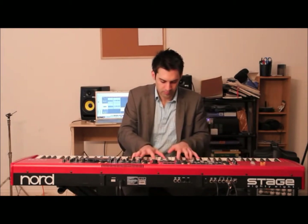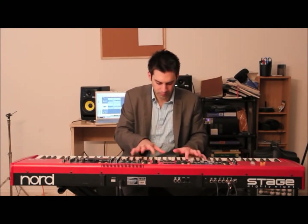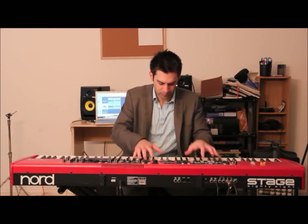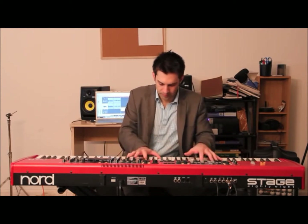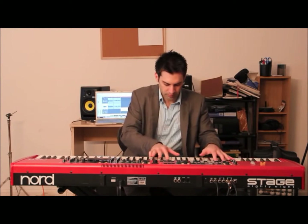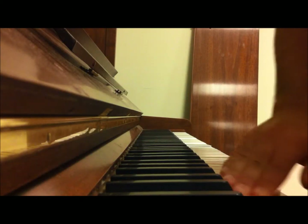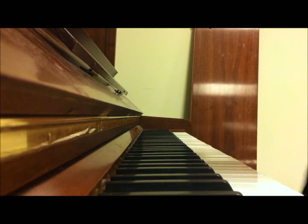The piano is an instrument that has defined music in a way few other instruments have been able to do. It transcends generations, and its versatility began with an Italian inventor 300 years ago who utilized the concepts of physics to create an instrument that will be used for years and years to come. Thank you for joining me here on Army Irwin's Piano Hunter.